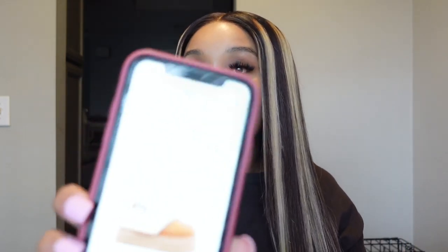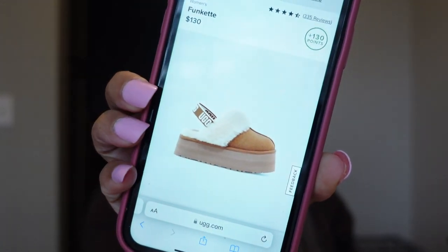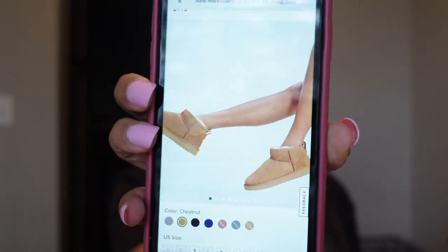Two pairs of UGGs currently on my wishlist: the Funkettes, which are always sold out, and the Classic Ultra Mini Boot, which come in so many colors. That's the end of this video! If you enjoyed it, let me know what pair of UGGs you have, did I show you any that you like, and what colors and styles do you have — let me know in the comment section below. Make sure you follow me on my social medias, everything will be linked. Don't forget to like, comment, and subscribe, and I'll see y'all in the next one. Bye!